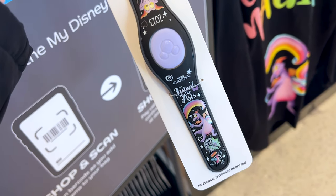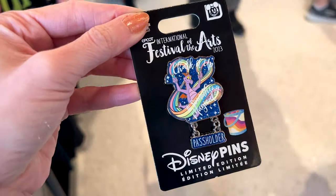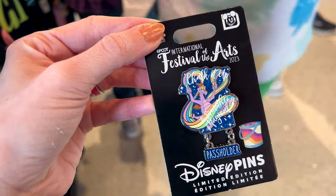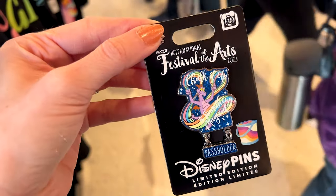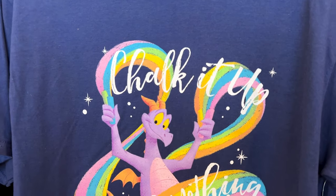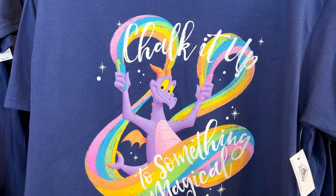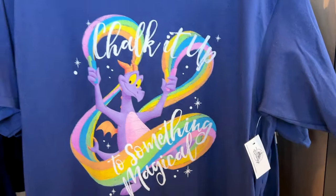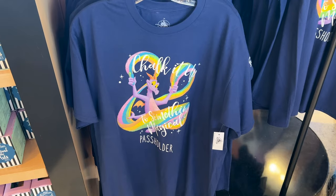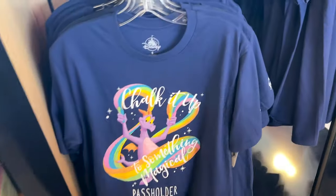For $20 they have the passholder pin and it says 'Chalk It Up to Something Magical' with Figment, and the background does have glitter but it looks a little more matte. Another passholder piece of merch also says 'Chalk It Up to Something Magical' with 'Passholder' at the bottom. This one here for $35 is a t-shirt with 'EPCOT International Festival of the Arts 2023' on the sleeves. One thing I noticed about these shirts is they are pretty long — this is a large and this is a small.